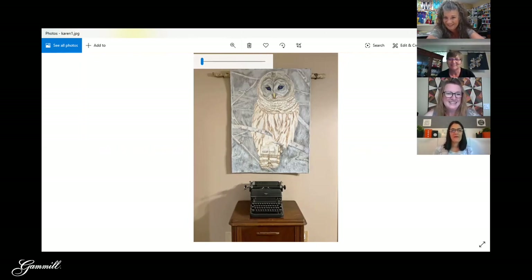I have a couple of typewriters in my basement just sitting there. This one was my mom's, so it's special. I love that you used a piece of white birch up there — it's so fitting, perfect for the quilt.